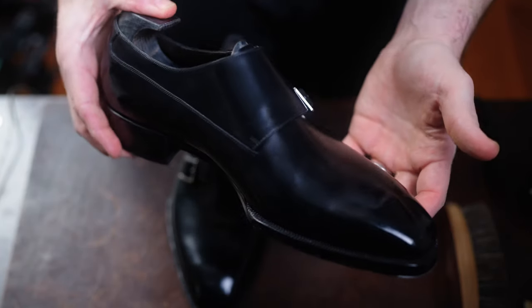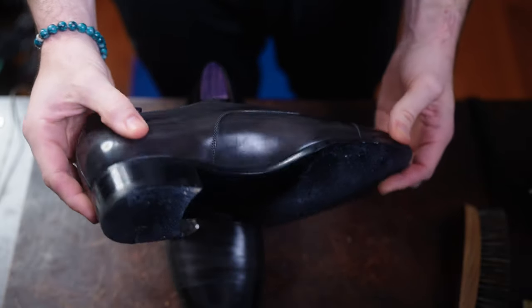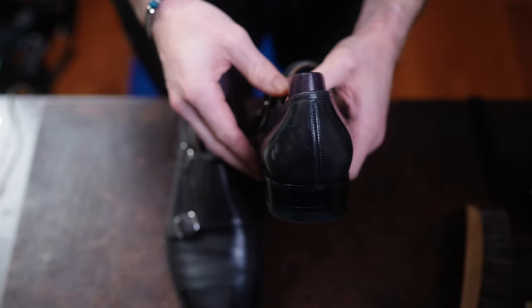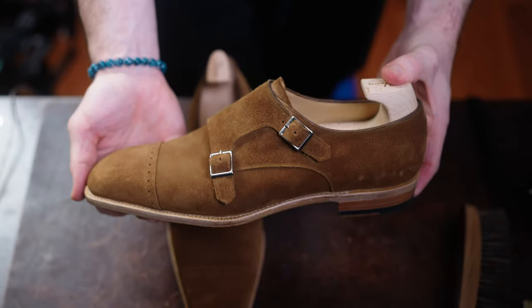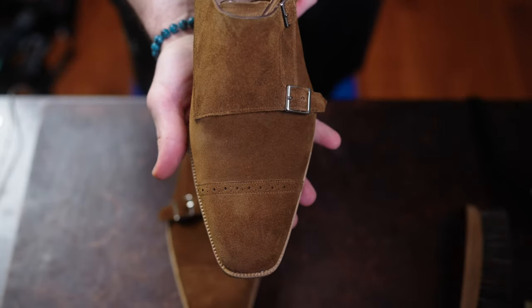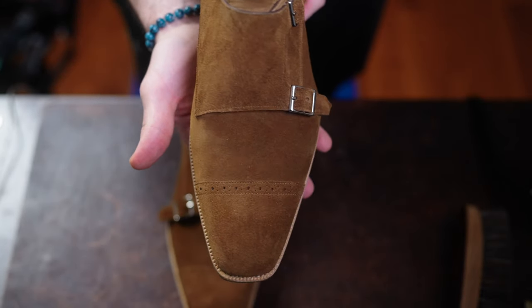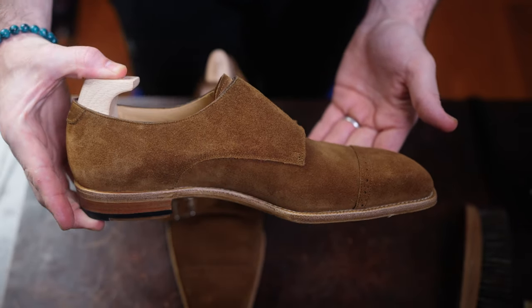When evaluating the quality of a pair of shoes, you have the objective details and the subjective. I'm going to focus on objective for this video, and in subsequent videos when I do a deeper dive into how these shoes have worn, the break-in experience, the fit — these more unique opinion-based details — we'll touch on those then. This is strictly going to cover an overarching summary of who these shoemakers are, what to expect when you receive it, and being able to see that side by side.